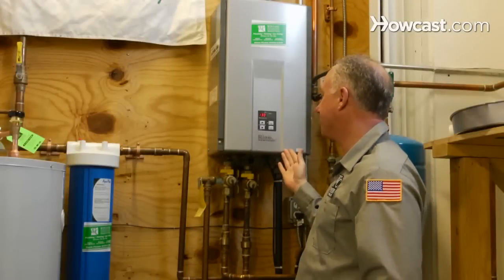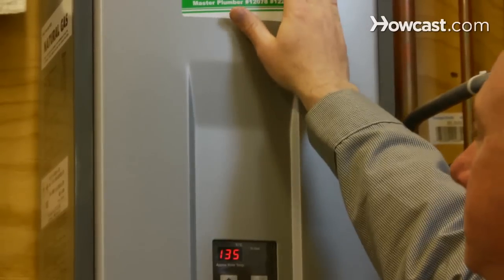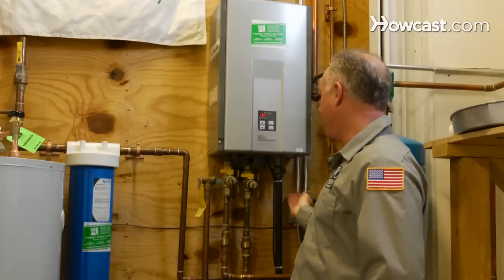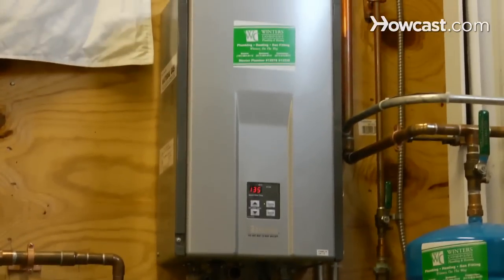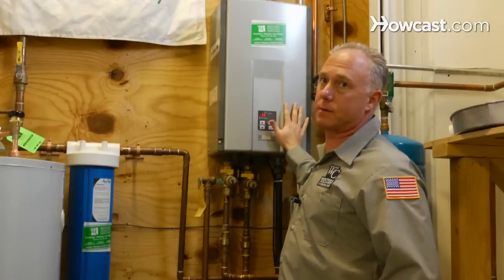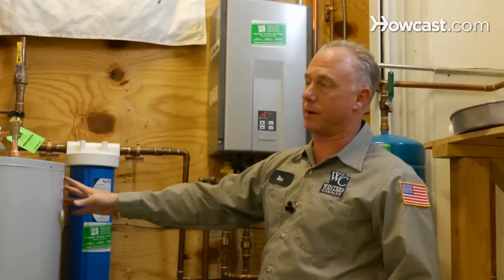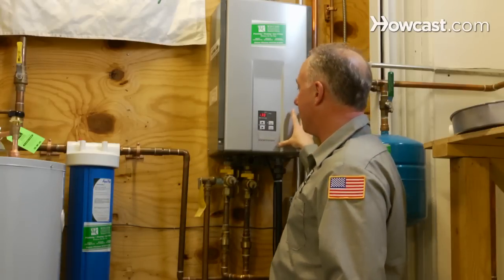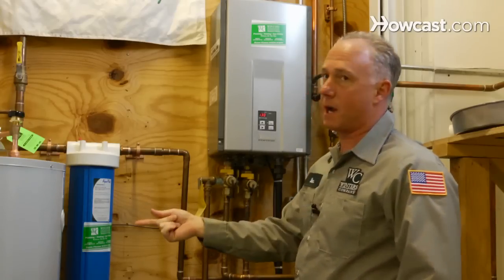Components for the tankless system: it has a heat exchanger inside made out of aluminum and water passes through. We have a very significant heat source underneath this tankless water heater — it's like a jet engine inside this little box, as opposed to a small torch in a tank type water heater. So this guy here is very efficient, very fast, very quick, instantaneous. This guy is low and slow.